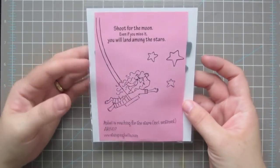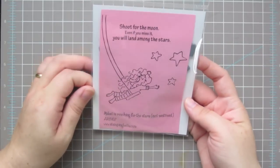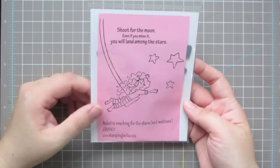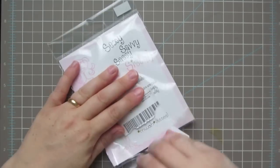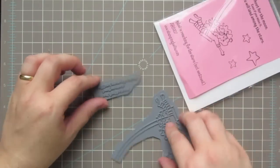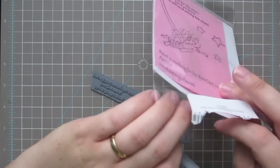I also picked up this Stamping Bella stamp. I had never seen it before but when I saw her I just fell in love — she's so cute with her curly hair and little ribbons flowing. It says 'Shoot for the moon, even if you miss it you will land among the stars.' This is unmounted rubber, so it's just plain rubber with the sentiment included, and you have to mount it on Easy Mount or something similar. Her name is Mabel is Reaching for the Stars.